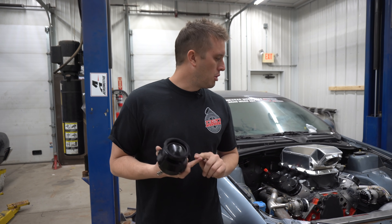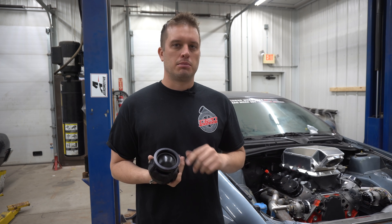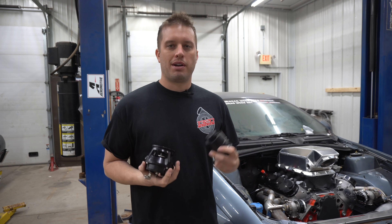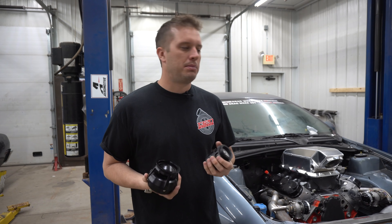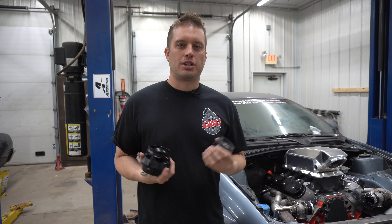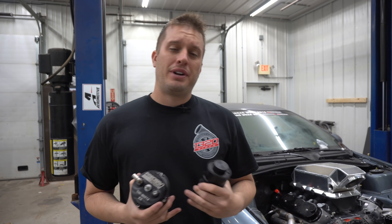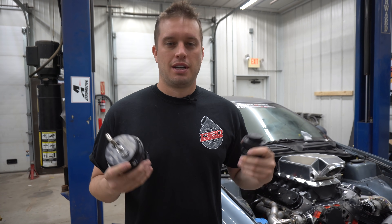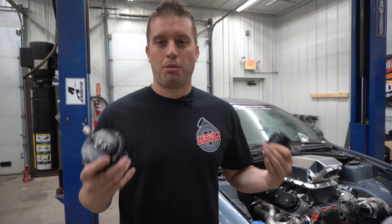We carry TurboSmart, JGS, and Precision — all three of them have done really well for us and never steered us wrong. Definitely don't be afraid to over-blow-off-valve something, and make sure you protect everything. Thanks for tuning in guys. I hope this opened your eyes and gave you a little bit of info on blow-off valves. They're really not that complicated — it's a simple bypass valve.